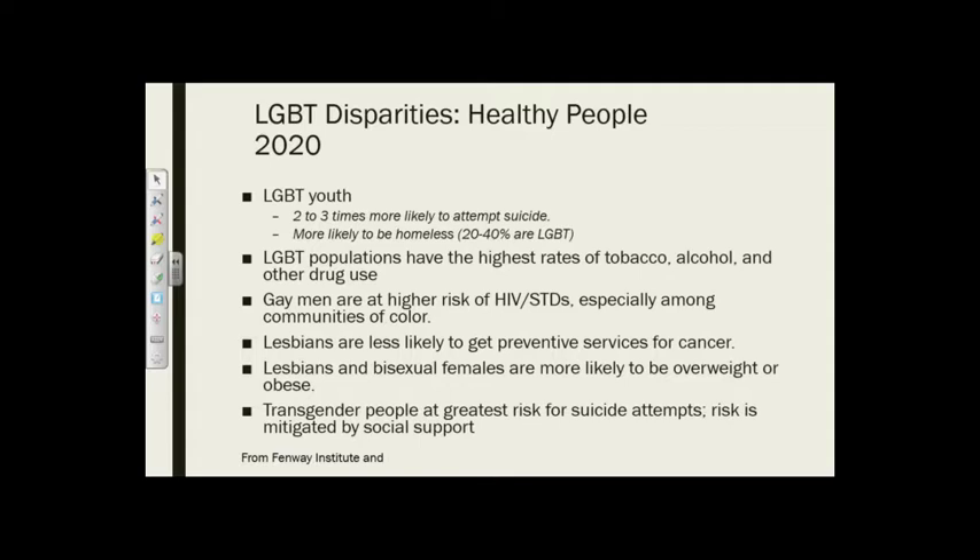Now I'm going to talk about some of the disparities we see in this population, drawing from Healthy People 2020. Looking at youth, we see much higher rates of suicide, and youth are much more likely to be homeless — studies show up to 40% of all homeless youth are LGBT, which tells us their families aren't safe places, with lifelong repercussions. You might want to look at the ACEs study — Adverse Childhood Experiences — to understand how early childhood experiences of rejection and trauma are carried into adulthood and have medical ramifications way down the road.